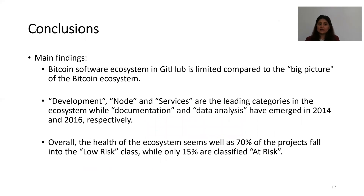To conclude, the Bitcoin software ecosystem in GitHub is limited compared to the big picture of the Bitcoin ecosystem. Development, node, and services are the leading categories, while documentation and data analysis emerged in 2014 and 2016 respectively. Overall, the health of the ecosystem seems very well, as 70% of projects fall into the low risk category, while only 15% are classified as at risk.